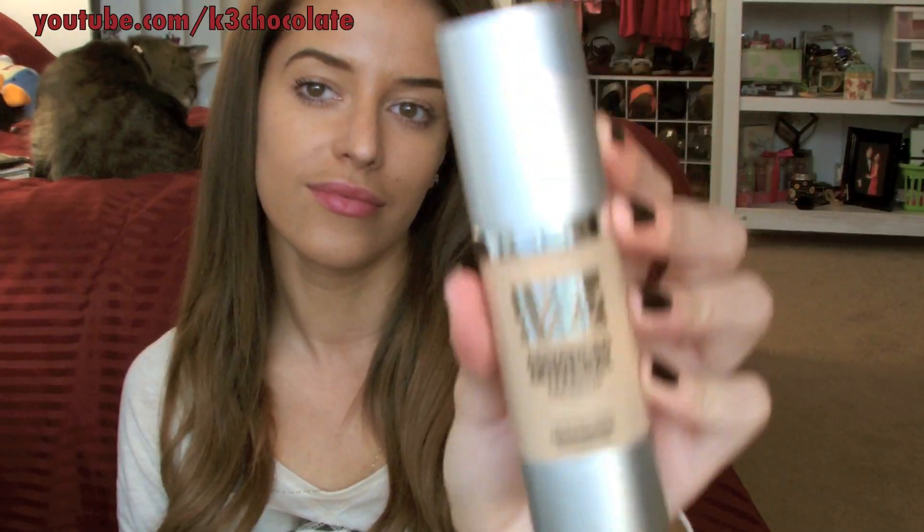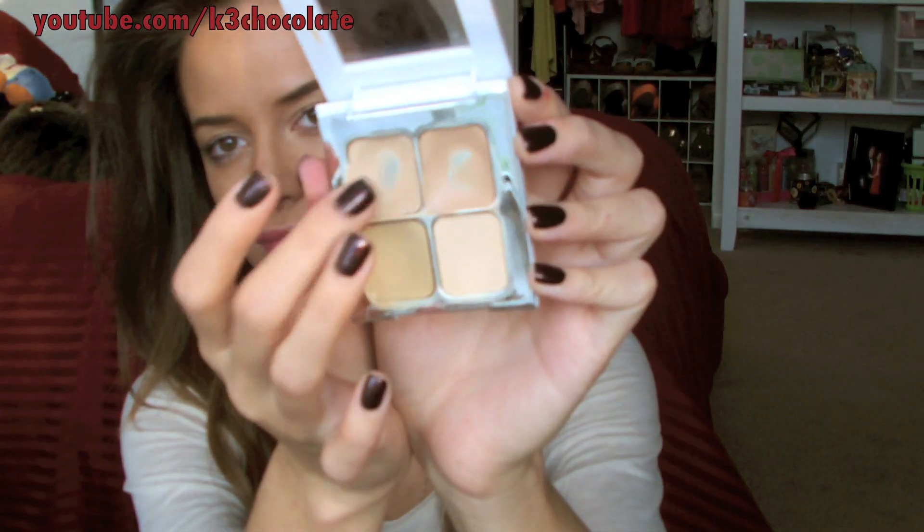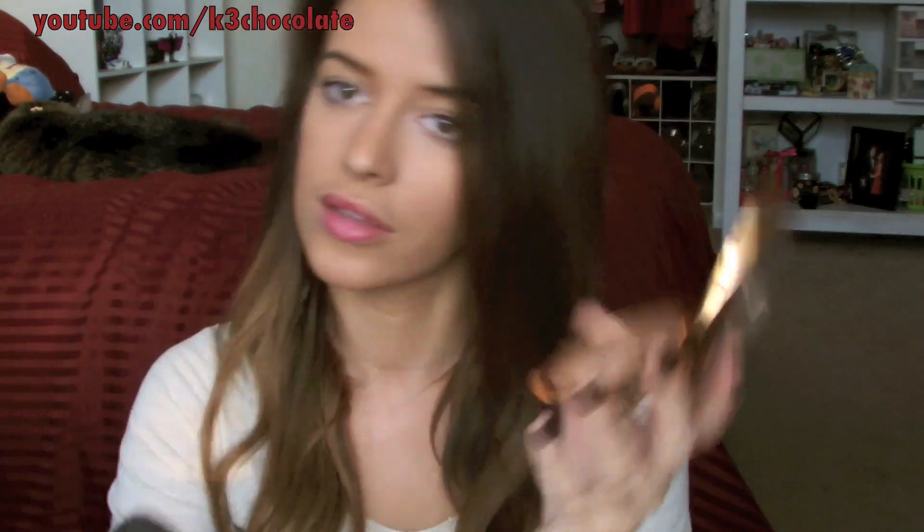To begin with, apply the foundation all over your face and take it down your neck so that they match. Then use concealer to cover up any dark under-eye circles or blemishes and also highlight the bridge of your nose. After you set everything with powder, use a matte bronzer to contour your cheekbones, jawline, and temples. Apply blush to your cheeks and then apply a highlight to the high points of your face where the light hits.